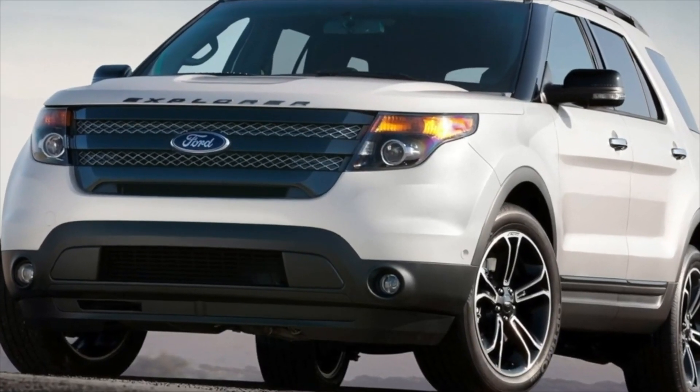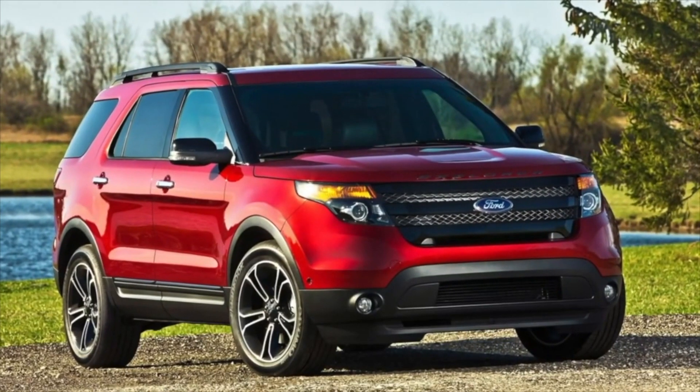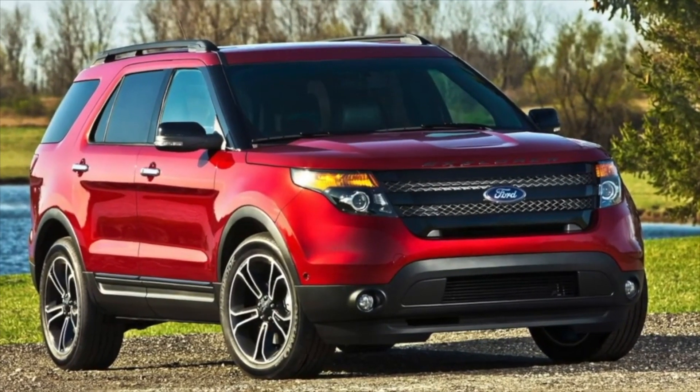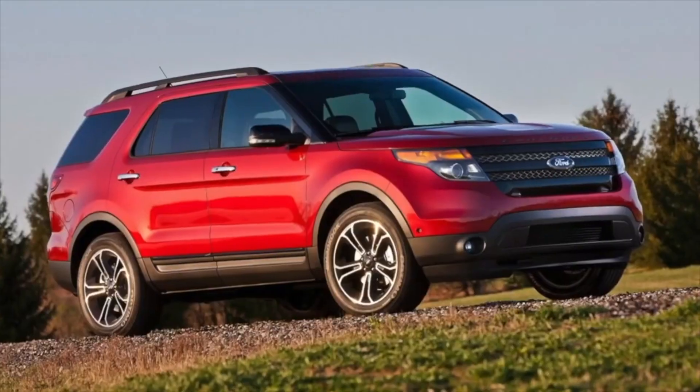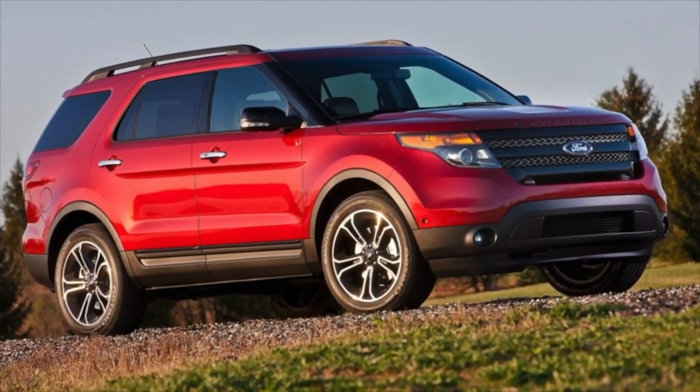Ford Explorer of the 5th generation, 2010-2019 years of release. Good day — if you are wondering whether it's worth buying a 5th generation Ford Explorer and what problems you may encounter during operation, then you are at the right place.